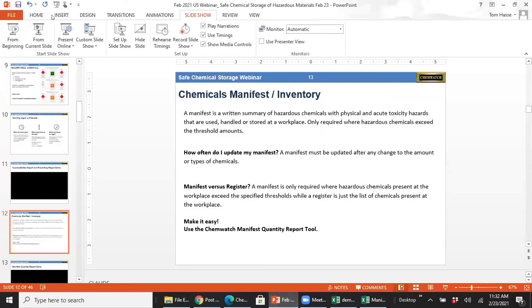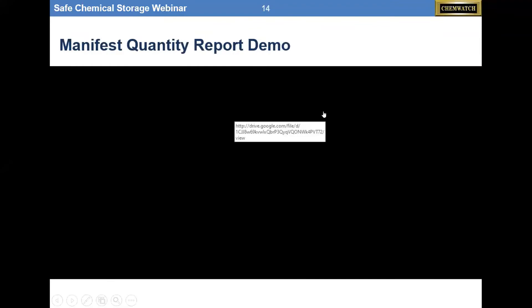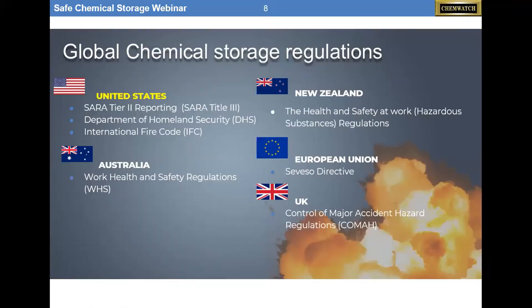We talked about the manifest quantity report. Around the world, there are storage regulations you need to report against when storing hazardous materials. In the US, we have SARA Tier 2, DHS, and the IFC — International Fire Code — reporting requirements. Our software responds to all these and can produce those documents in the relevant country format.